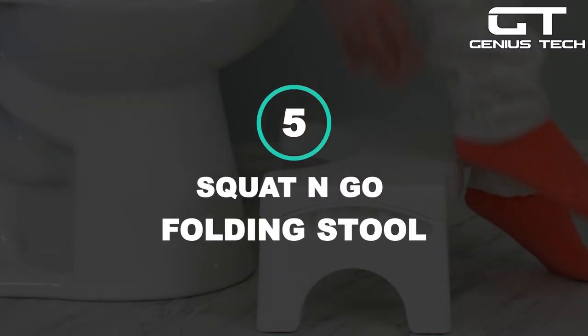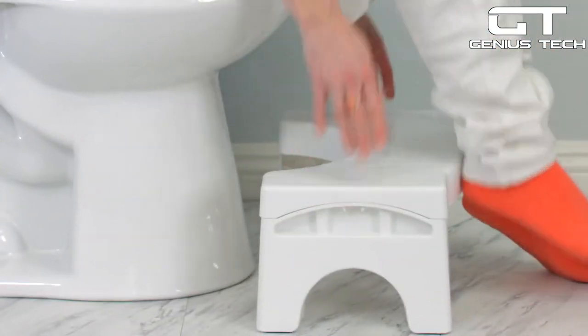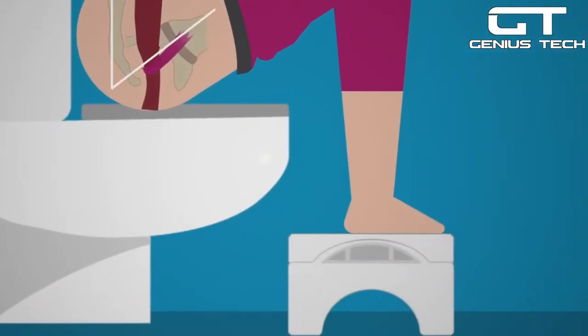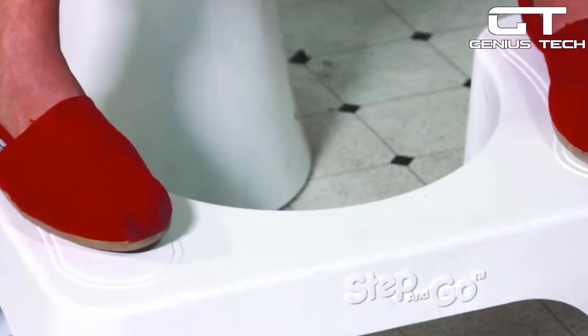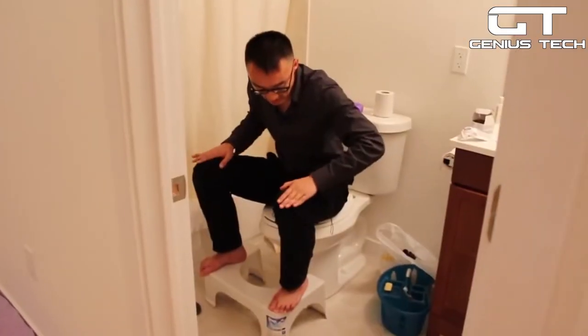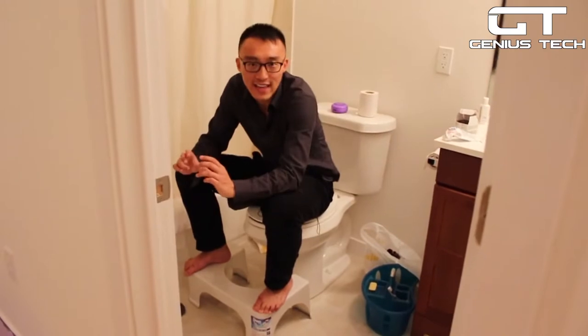5. Squat and Go Folding Stool — it might be the strangest product on this list, but hundreds of reviewers say that the Squat and Go stool makes going number two a lot easier. That's because it lifts your legs up into an evolutionarily ideal position, which straightens out the kink in your colon to reduce constipation. It's ergonomically designed to fit all toilets, available in four colors, has rubber grips to stop it from sliding, and even folds up for easy storage when it's not in use.